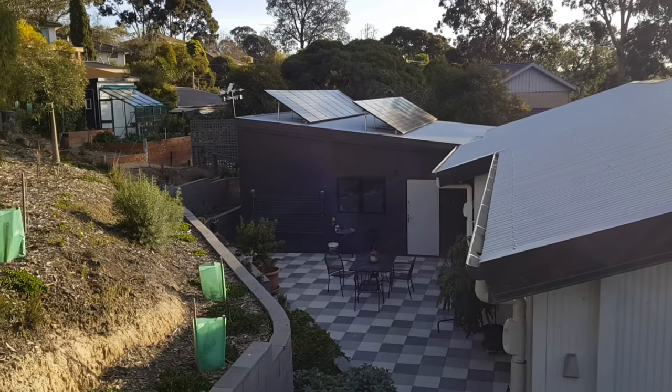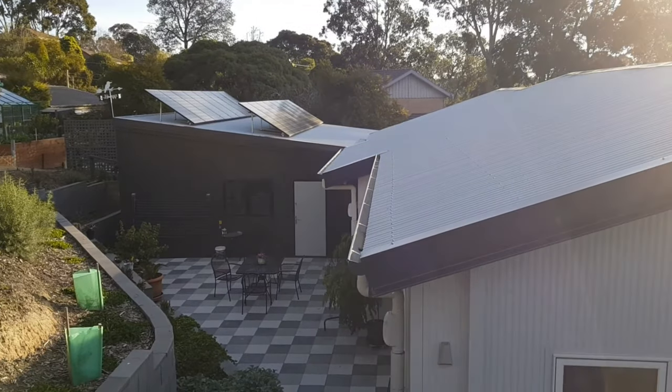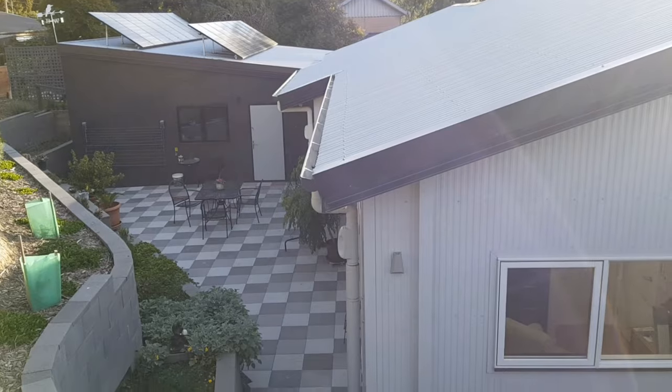On the roof of the garage is a 4.8 kilowatt LG solar panel system supplying the battery and house. As you can see, we have a light coloured roof to reflect summer heat.